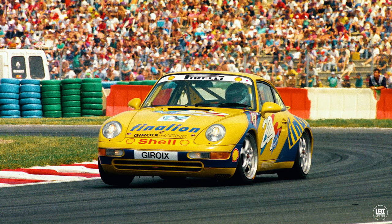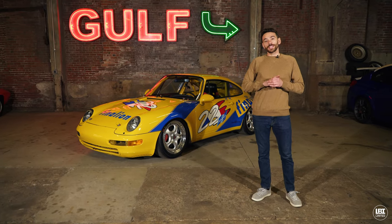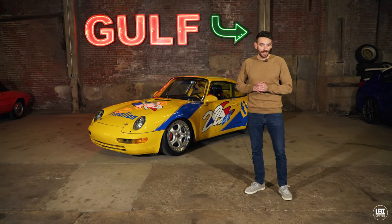This car in particular was dispatched to Fabian Giroux at Giroux Racing. Fabian Giroux won two events during the 1994 Super Cup season — one at Barcelona and the other at Hockenheim.